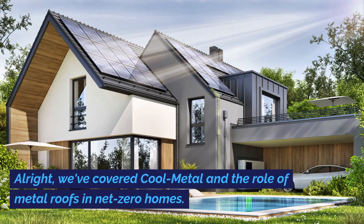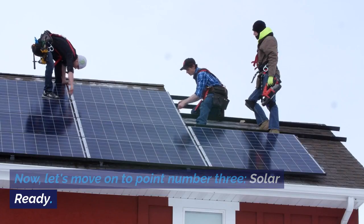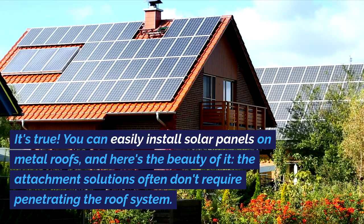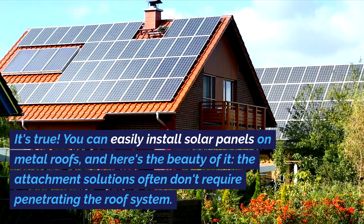Alright, we've covered cool metal and the role of metal roofs in net-zero homes. Now let's move on to point number three: solar-ready. Did you know that metal roofs are like a match made in heaven for solar energy? It's true — you can easily install solar panels on metal roofs.